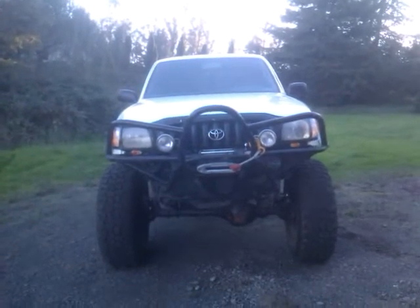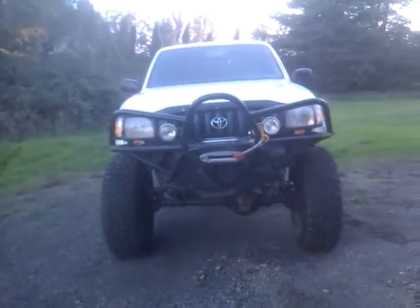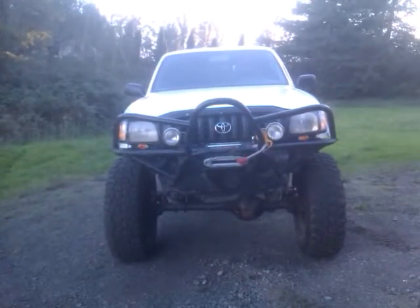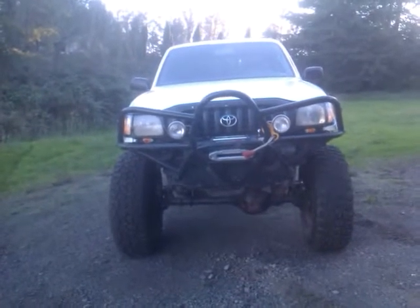2002 Toyota Tacoma, 80,000 miles, automatic dual cases — inchworm first case and stock second case.